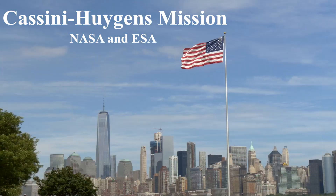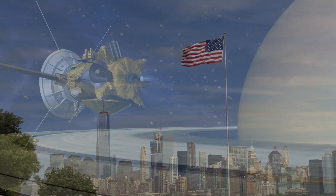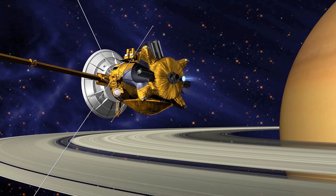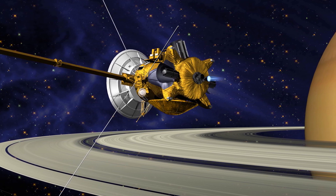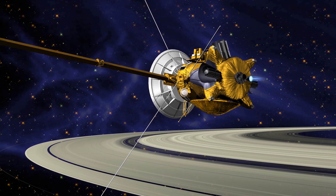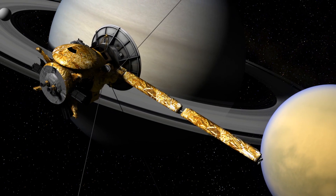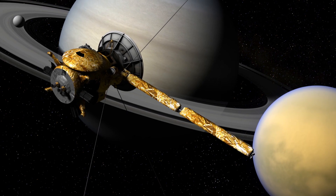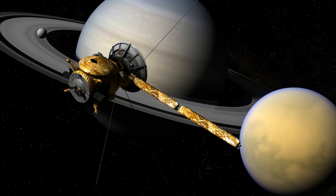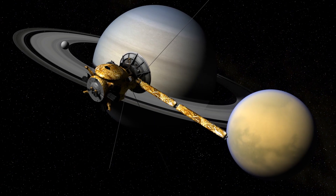One of the most iconic missions to Titan is the Cassini-Huygens mission, a collaborative effort between NASA and ESA. Launched in 1997, the Cassini spacecraft arrived at Saturn in 2004 and spent over a decade studying the planet, its rings, and its moons, including Titan. The mission provided unprecedented insights into Titan's atmosphere, surface, and geological features. The Huygens probe, a part of Cassini, descended through Titan's atmosphere and landed on its surface in 2005, transmitting valuable data back to Earth.